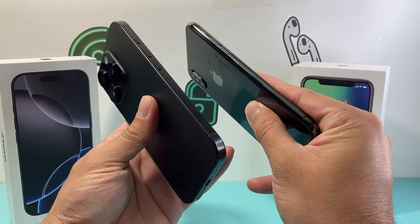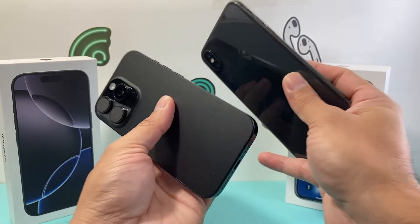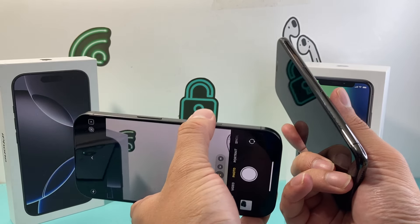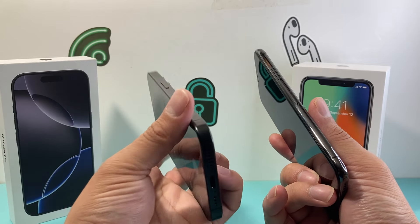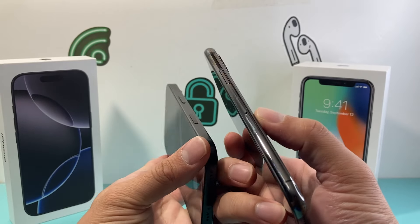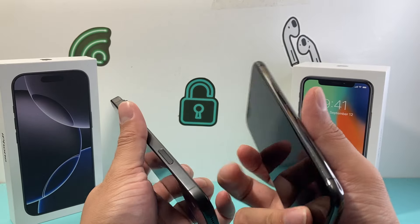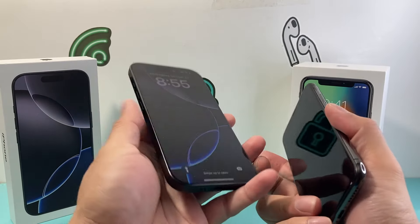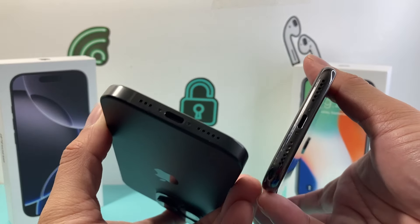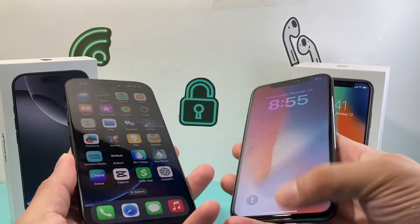Looking at other things, on one side you have the new action button versus the old ringer/silent button on the iPhone X, and on the other side there's the camera control button which allows you to activate the camera, open other apps, take photos and videos, and much more. The iPhone X still has the physical SIM slot, which for some people is still a big selling point. On the iPhone 16 Pro, if you have the US version, you can only use eSIM. And finally, the charging port has changed — Lightning on the iPhone X versus USB-C, which is the new standard for iPhone charging.